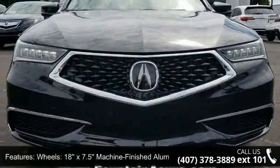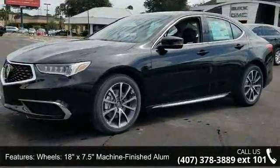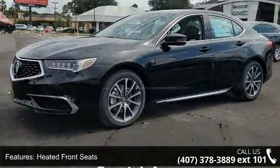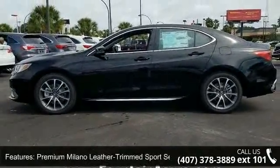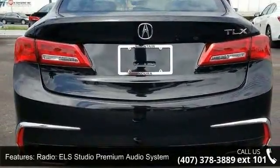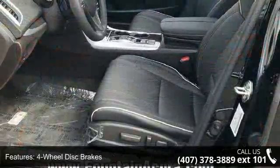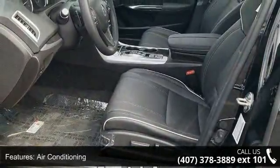Some of the top features included with this vehicle are: wheels, 18x7.5 machine finished aluminum alloy; heated front seats; premium Milano leather trim sport seats; radio, ELS Studio premium audio system; four-wheel disc brakes; air conditioning; electronic stability control; front bucket seats; navigation system; and tachometer.